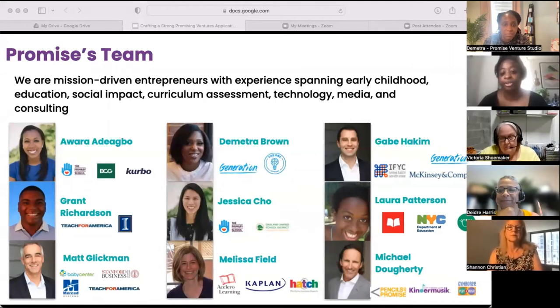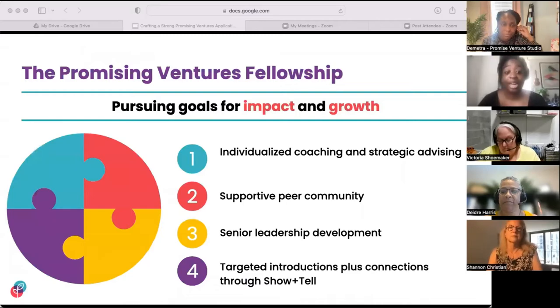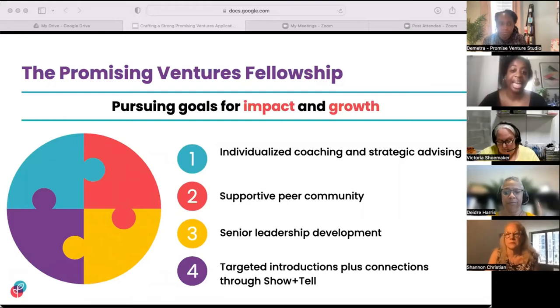Let's quickly run through the four key pillars of our fellowship program — what we here at Promise refer to as the Promising Ventures Fellowship jigsaw puzzle. The jigsaw pieces are a visual representation of the main components of our fellowship. First is the cyan piece: individualized coaching and strategic advising. This is how we provide direct, customized support to each venture. You'll be assigned two coaches from across the Promise team who will meet with you regularly to work on your specific goals. Second is a supportive peer community — past fellows have valued this community greatly, giving and receiving crucial support, and many fellows have ended up partnering with each other.